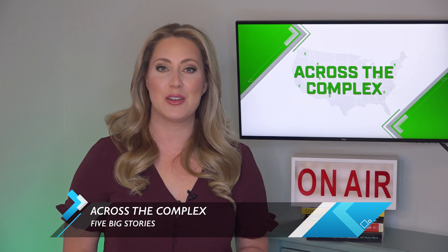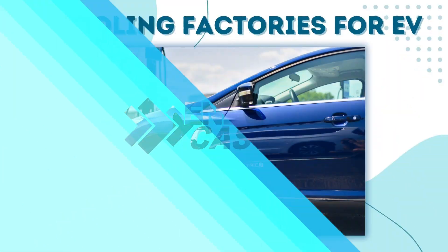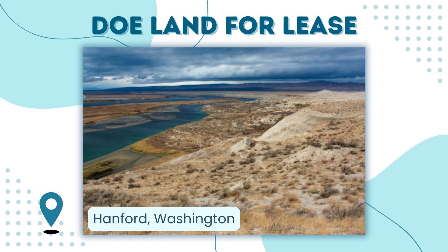Here are the five big stories happening across the complex. We're bringing you major EM news from coast to coast. DOE has announced $15 billion are available for companies that will retool existing factories to support future electric vehicle production. The goal is to retain jobs in the manufacturing sector and bolster domestic supply chains. DOE has also issued its first request to identify organizations that may be interested in leasing federal land for clean energy projects. The first initiative involves 19,000 acres in Hanford, Washington.